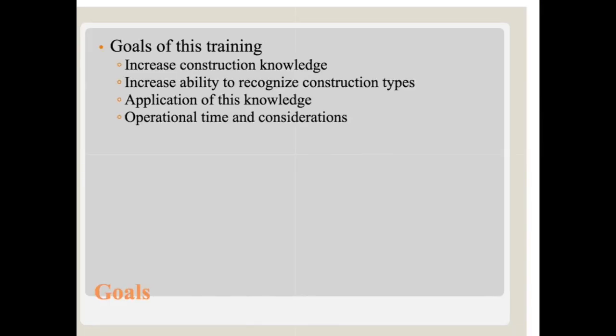The goals for this training are to increase construction knowledge, mostly in regards to lightweight and Type 5, a little bit of Type 2. Increase our ability to recognize construction types — again, more focused on those types of construction. And application of this knowledge to operational time and considerations.